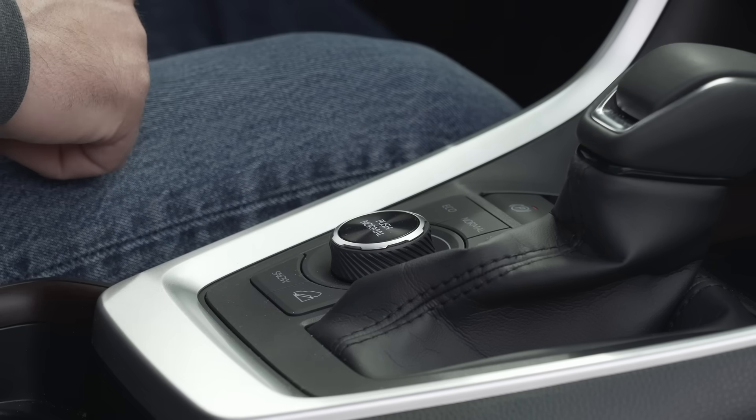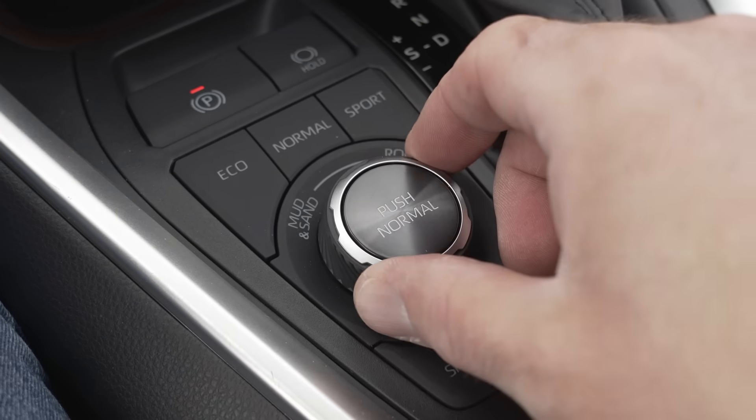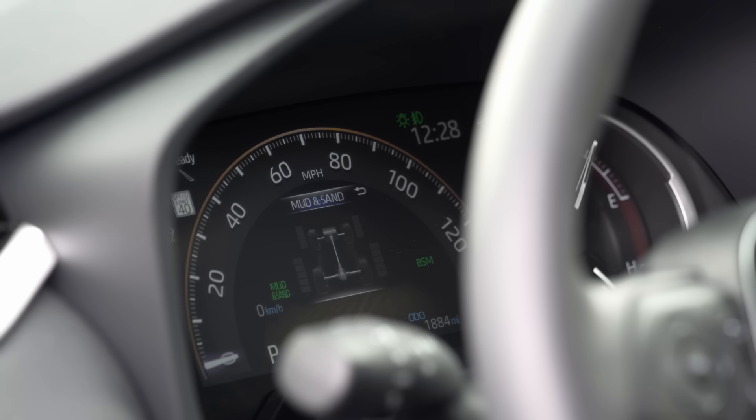In addition to the standard drive modes — Eco, Sport, Normal — which really just handle throttle response, RAV4s also have new off-road modes, similar to dual X mode found in the new Subaru Forester. Again, here's David Lee.